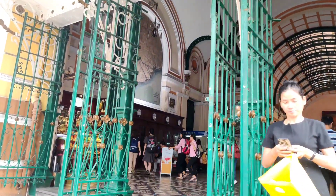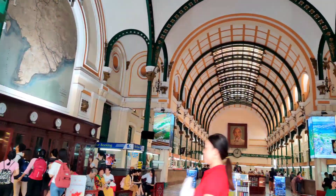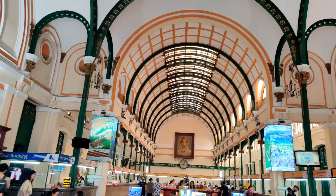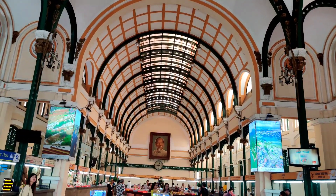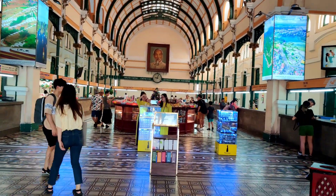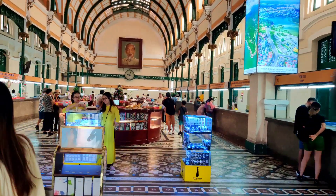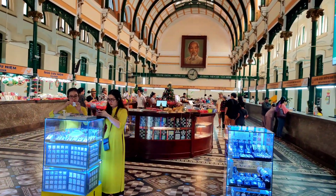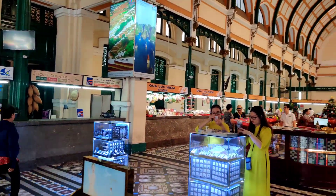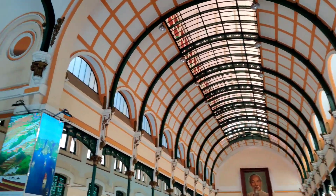The architecture inside is very beautiful. This is a fully functional post office — you can completely send your postcards or whatever you'd like from here to anywhere in the world. You can send couriers, and of course we have a picture of Ho Chi Minh here. You can also book tours — there's a travel desk and lots of things here.